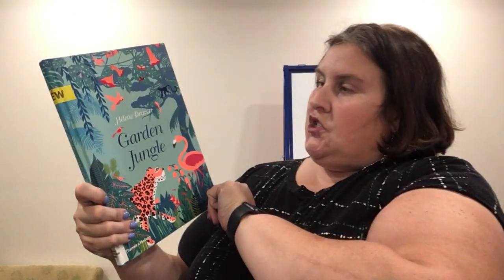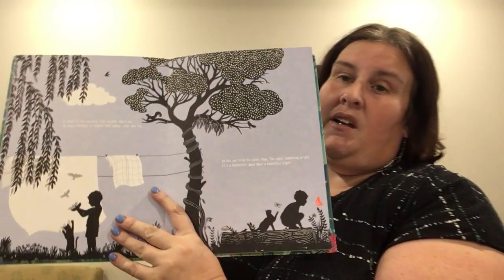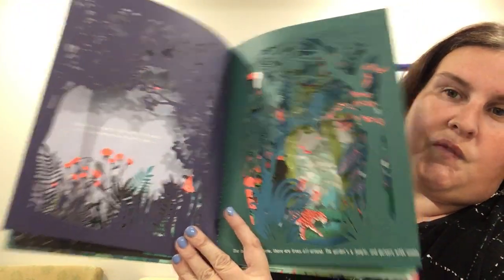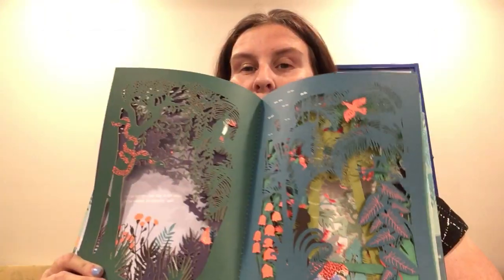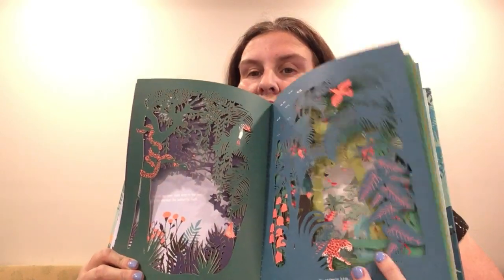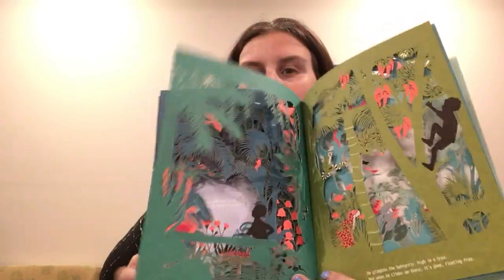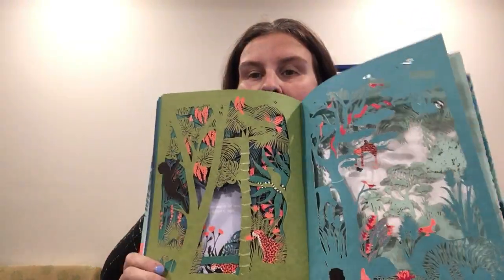Got a couple more for you. This is called Garden Jungle by Helena Drewvere. This one is just a really pretty one. There's a little boy and he's bored and his mom says find something to do. So he goes into the garden and finds a butterfly and finds all these cool things. There are really cool cutouts throughout the story. All the cool things he finds in the jungle make this one really pretty.